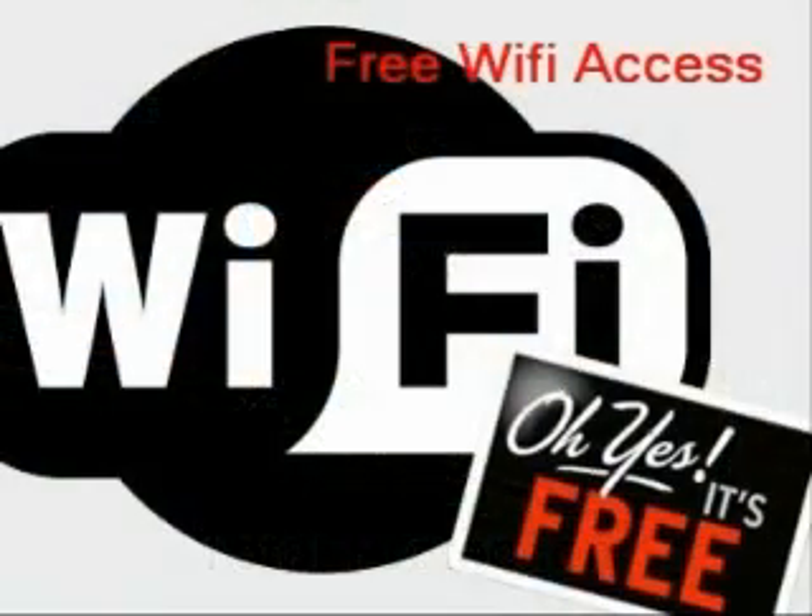Don't connect to just any free Wi-Fi access point. It might be the evil twin of a legitimate access point, set up to intercept your login passwords and credit card information.